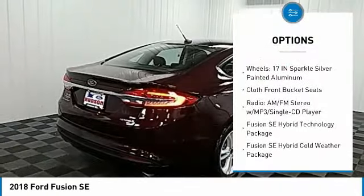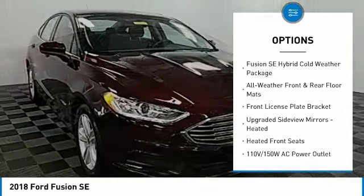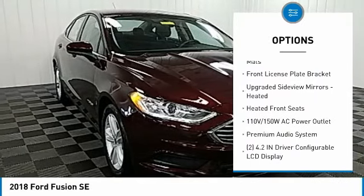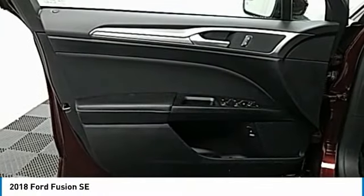Power passenger seat, traction control, air conditioning, dual airbags, power steering, four wheel disc brakes, trip computer, compass, heated front seats, electronic stability control. Come see the car for yourself.